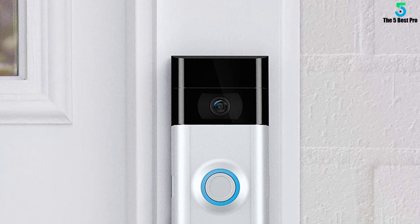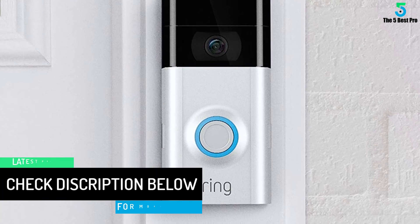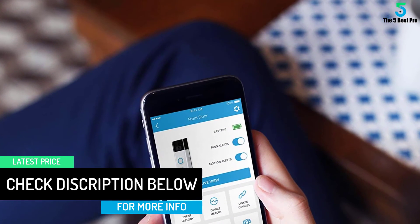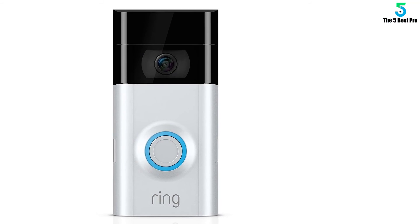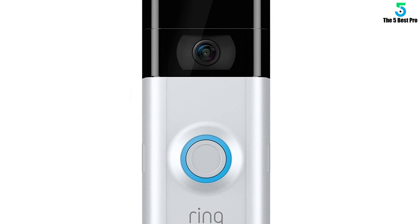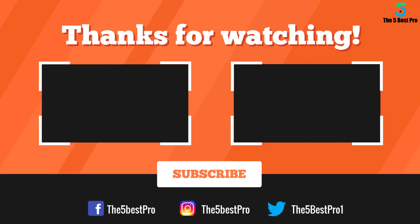Like the legacy Ring Video Doorbell, the Ring Video Doorbell 2 includes everything needed for installation in the package. However, with the Ring Video Doorbell 2 you get three mounting brackets: an angled bracket for installation places higher than four feet, a corner bracket for a wall mount 90 degrees to your door, and a normal bracket to swap in your old unit for the new one.